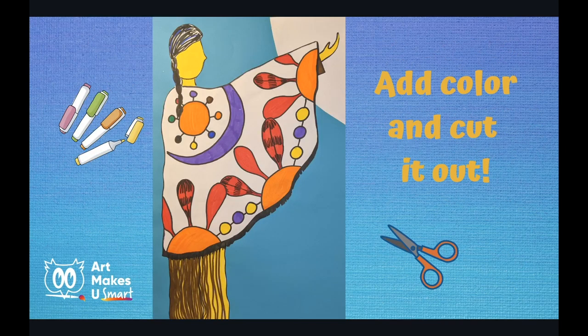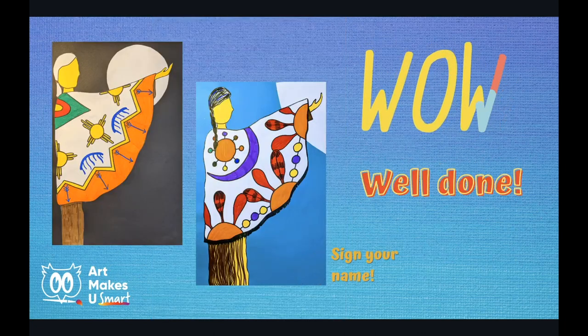Once you have your designs drawn, outline them and fill them in with color. Don't forget to color in the whole figure as well. With the extra paper you have left, you could create a white moon or color it in as a sun. Cut everything out, glue it down, and sign your name. Well done.